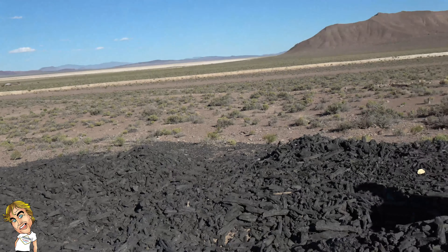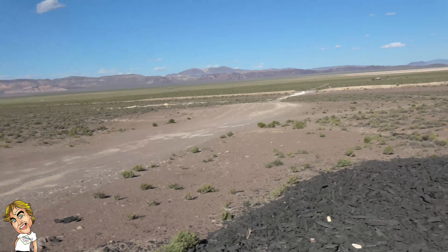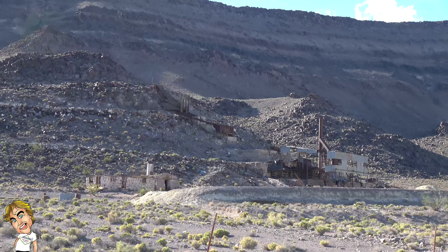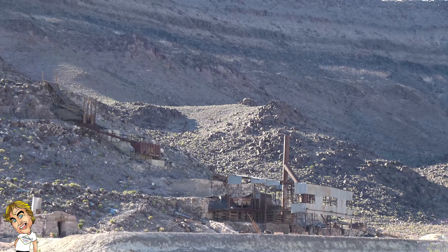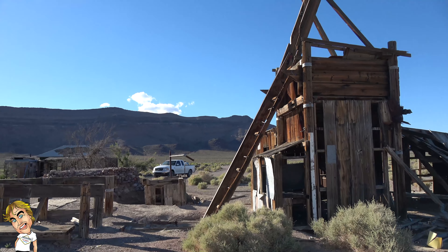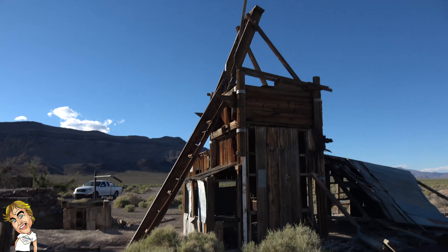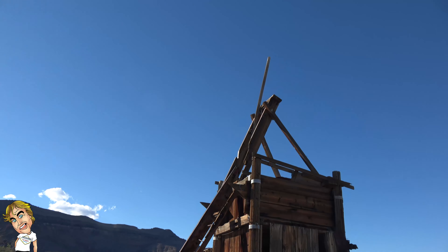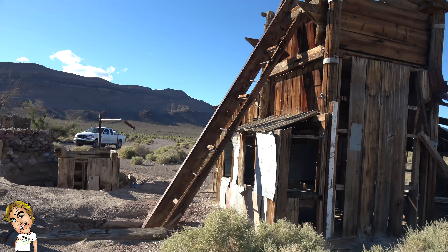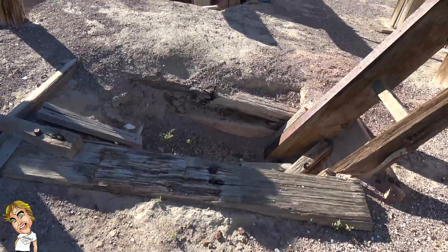So if you guys have any idea what this stuff is — it's from that. Looks like an old mining site. We pulled up on this homestead somewhere out here in the middle of Nevada, a couple miles north of Beatty. This appears to be some sort of mine shaft. You got a pulley up there, some rungs — maybe for a belt — and it drops down into this hole that's now filled up.